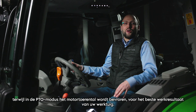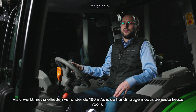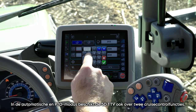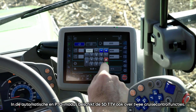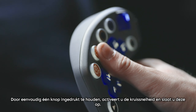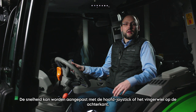With automatic mode, you define the desired speed and the tractor automatically adjusts the gearbox ratio and the engine RPM. While in PTO mode, the engine RPM is frozen for the best working result of your implement. If you are working with speeds far below 100 meters per hour, the manual mode is the right choice. In automatic and PTO mode, the 5D TTV also features two cruise control functions. By simply pressing and holding one button, you activate and store the cruise speed, adjustable via the main joystick or the finger wheel on its back. After a headland turn, you can reactivate the speed with a double click.